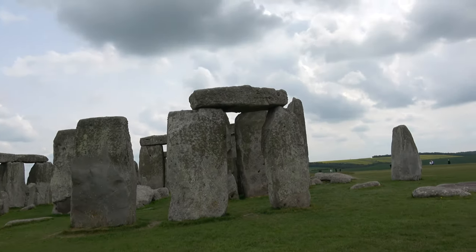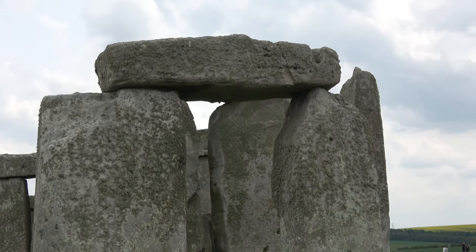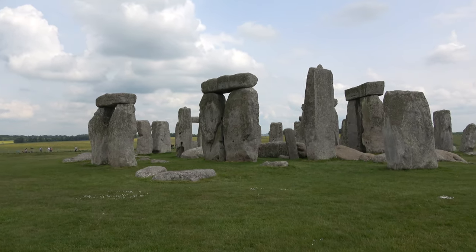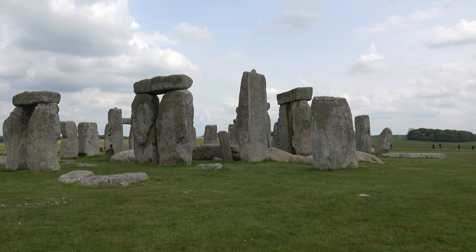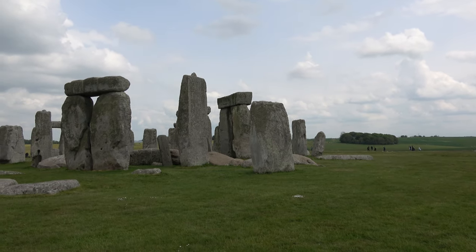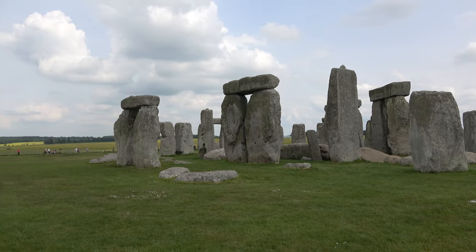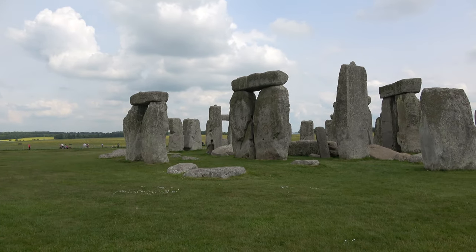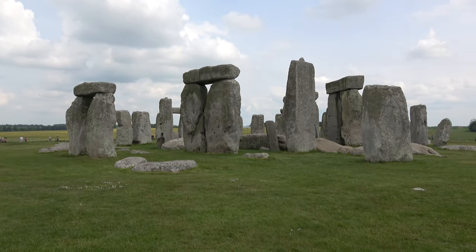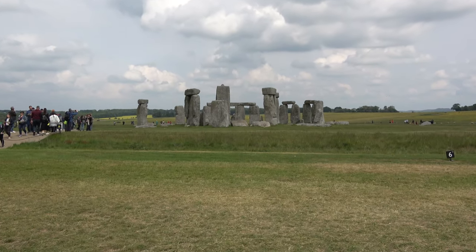Around 1500 BC, inside the circle, five trilithons, or three-piece structures, were placed in a horseshoe arrangement whose remains we can still see today. Some remain only as stumps below ground level. As early as the 1970s, some scientists have suggested that glaciers, not humans, did most of the heavy lifting. However, most archaeologists have wondered how the forces of nature could possibly have delivered the exact number of stones needed to complete the circle.